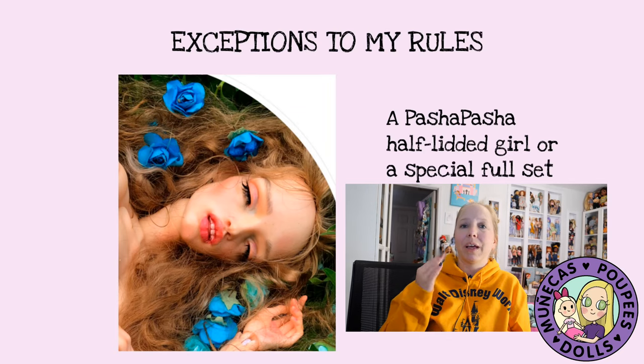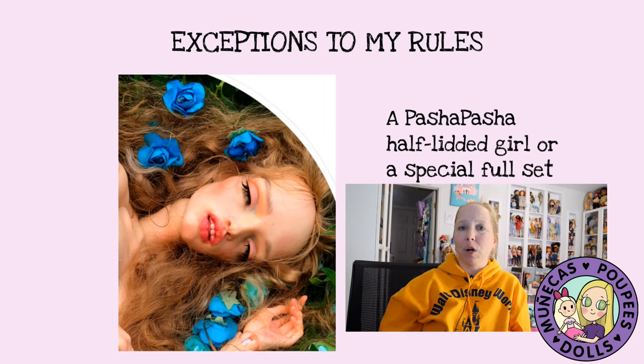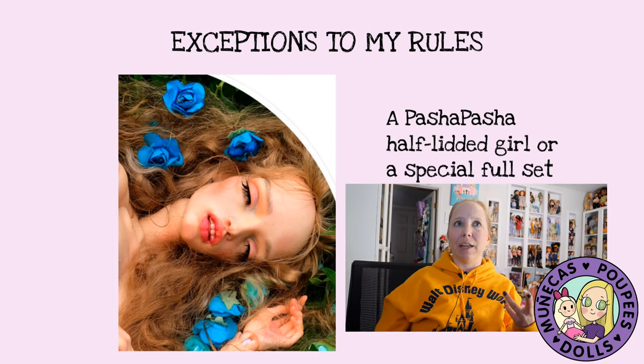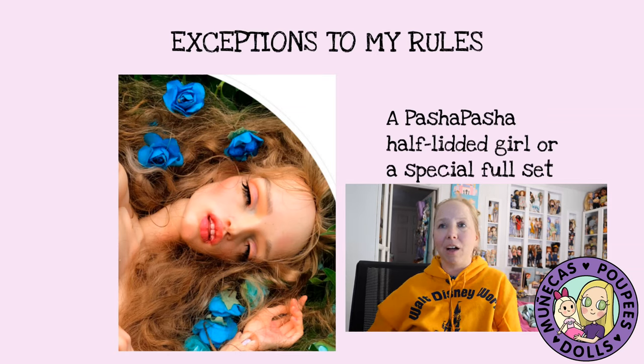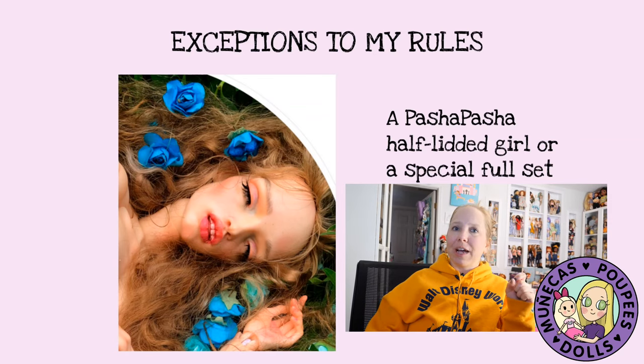Another exception is a Pasha Pasha half-lidded girl. I really want one of the half-lidded girls — she doesn't make them anymore and I haven't seen many come up on the secondary market. I'm hoping at some point next year I'm able to add one, even if it's just ahead, when the timing is right. I budget myself one Pasha Pasha full set per year, so either a half-lidded girl or a special full set from Pasha is another exception to my rule.